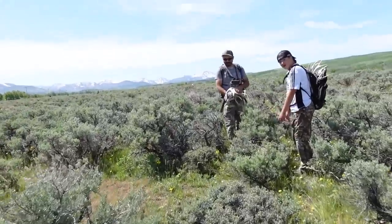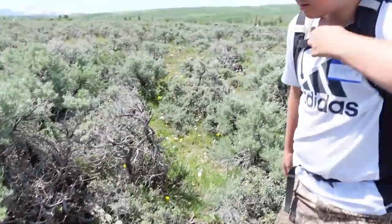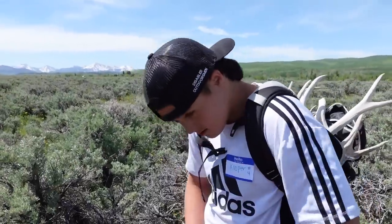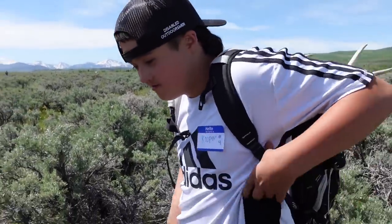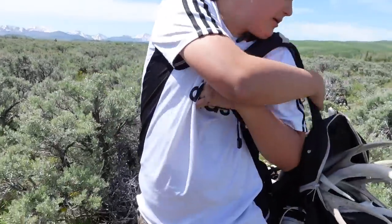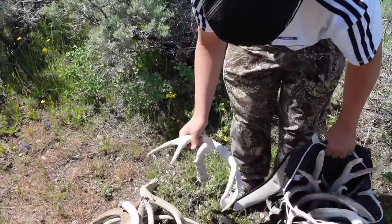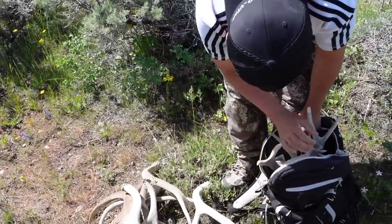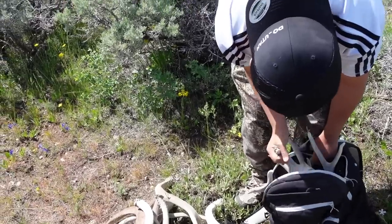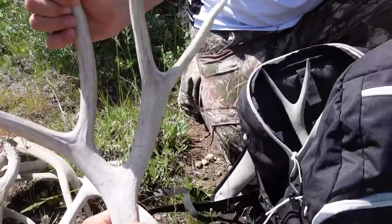Let's see some of your finds - spread them out. All right, Cooper hit the zone - he's killing it, he's got double digits already. He's got the trifecta - mule deer, elk, and moose!